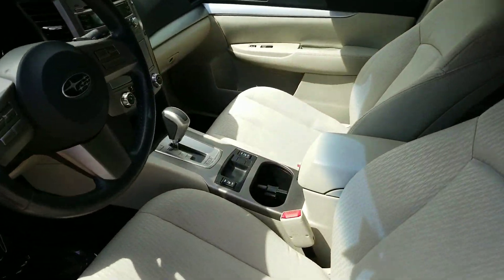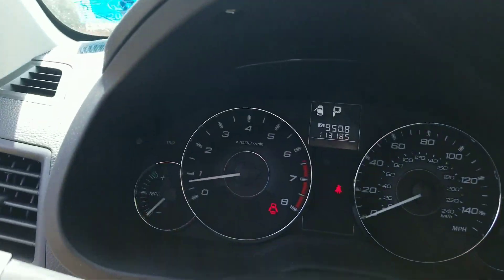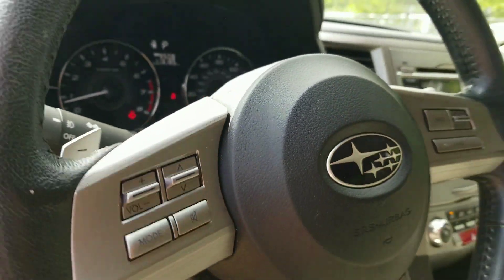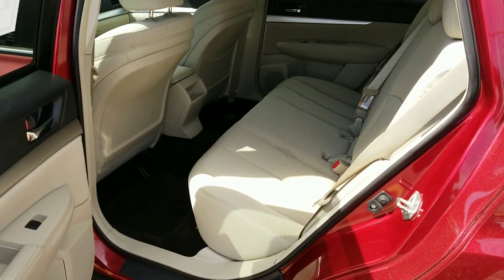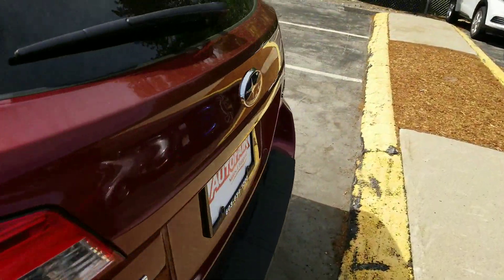Again, the heated seats and the power driver's seat on this model. It's got 113,185 exactly on the odometer as we speak. It's got an auto-dimming power mirror in it as well. Seats look clean through and through.